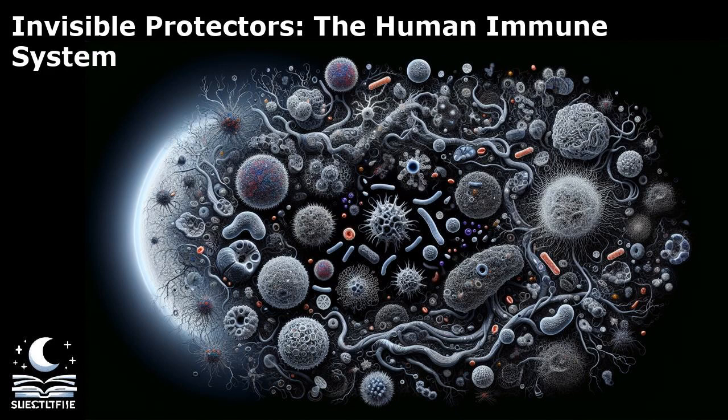The innate immune system provides immediate, nonspecific defense mechanisms against pathogens, while the adaptive immune system offers a more targeted and long-lasting response. White blood cells are the key players in the immune system. They come in various forms, each with specific functions in detecting and destroying invaders. For example, macrophages engulf and digest foreign particles, while T-cells directly attack infected cells.